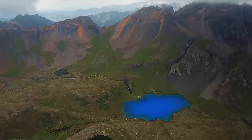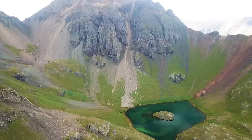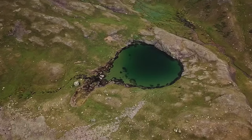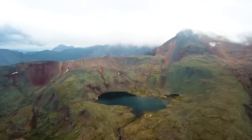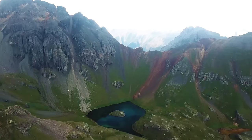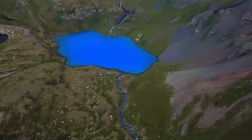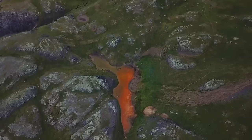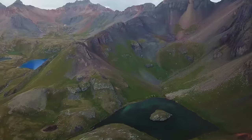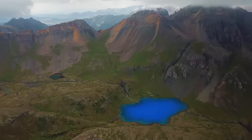Number twenty is Island Lake and Ice Lake via Ice Lake Basin in the San Juan Mountains of Colorado — definitely one of my top five hikes in Colorado. The lakes are unbelievable, one of the few places in the whole state with a super aqua turquoise lake. Island Lake is really awesome because it has a huge island in the middle surrounded by 13,000 and 14,000 foot mountains.